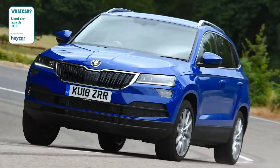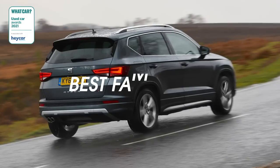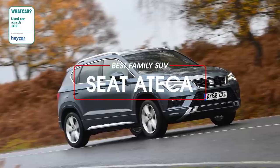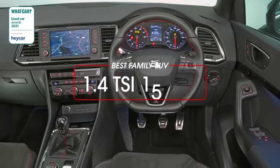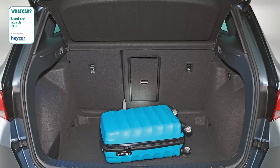Beating off strong competition from the Skoda Karoq and the Volkswagen Tiguan to win the used family SUV award, the SEAT Ateca has always been one of our favourite family SUVs — and that's not surprising. It's great to drive, has a spacious and well-equipped interior, a big boot, and it's great value.